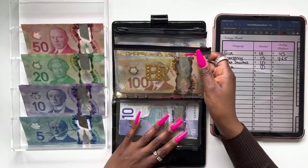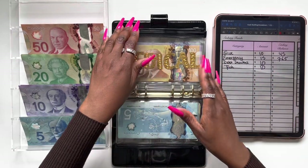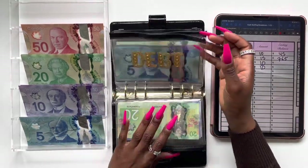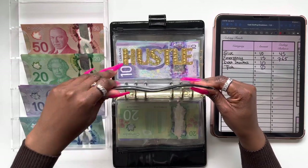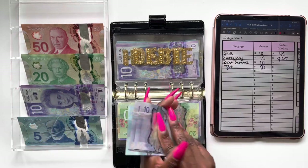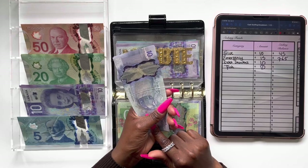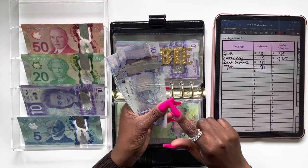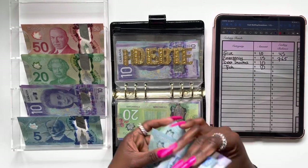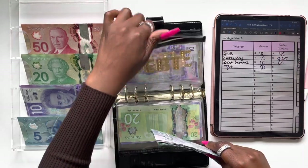Medical is not getting stuffed. The next category we're stuffing is the debt snowball — we're also skipping car maintenance — and that snowball will be getting a ten dollar bill. Whenever I reach a hundred dollar bill I take this money out and make an extra payment towards my student loan, because I only have one right now. That snowball has $10, $20, $30, $40, $50, and $60 — so $60 is our current balance for the debt snowball.